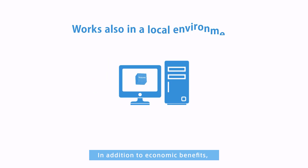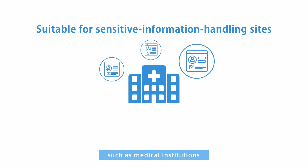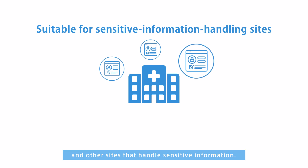In addition to economic benefits, Tsuzumi is also suitable for use in local environments such as medical institutions and other sites that handle sensitive information.